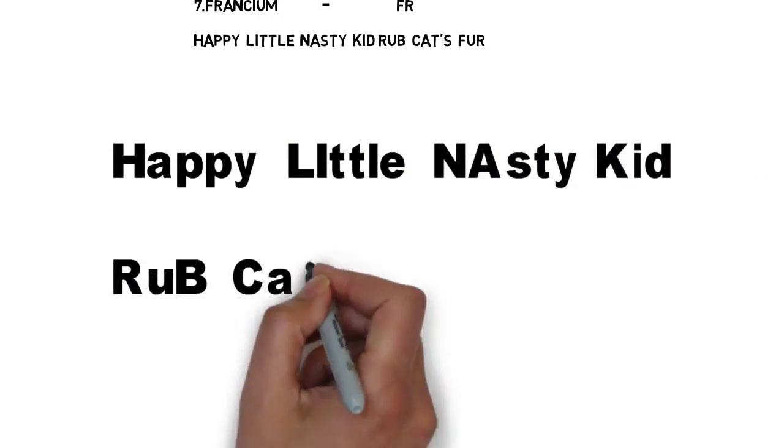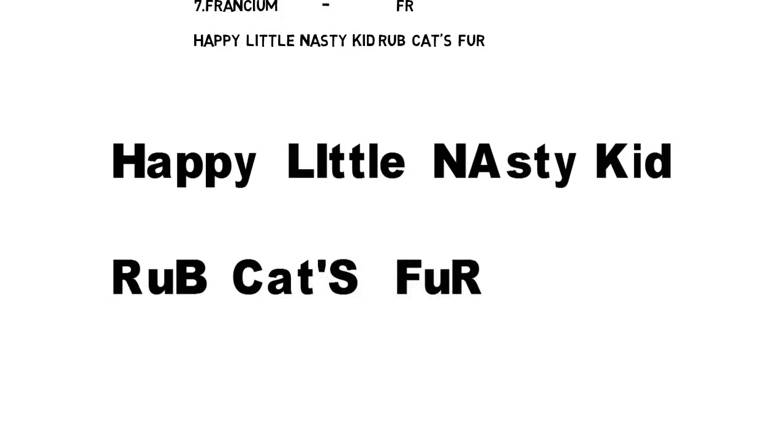If you observe closely, all the capital letters are the symbols of the metals in 'Happy Little Nasty Kid Rub Cats Fur.' In 'Happy,' the capital letter is H — H for Hydrogen. In 'Little,' the capital letters are Li — Li stands for Lithium. In 'Nasty,' the capital letters are Na — Na stands for Sodium. In 'Kid,' the capital letter is K — K stands for Potassium. In 'Rub,' the capital letters are Rb — Rb stands for Rubidium.